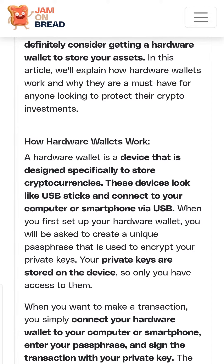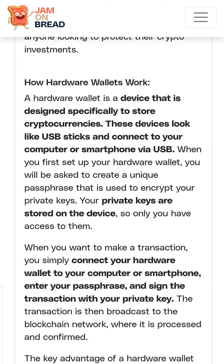These devices look like USB sticks and connect to your computer or smartphone via USB. Your private keys are stored on these devices.